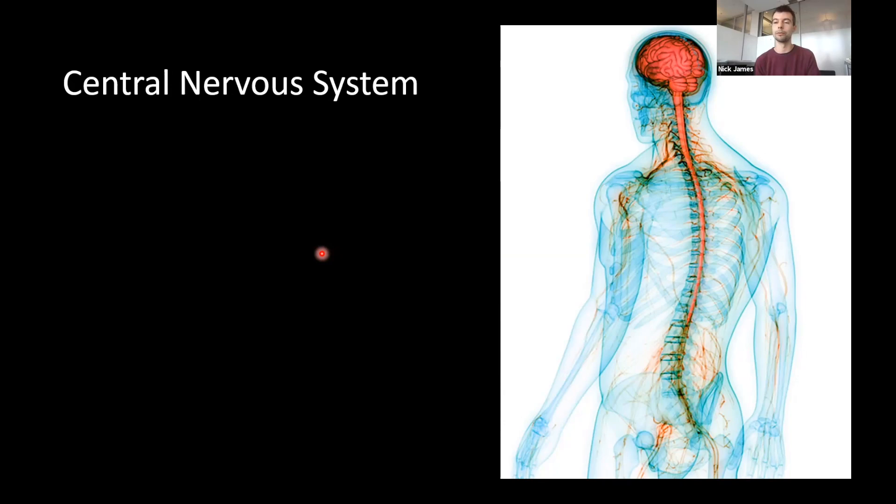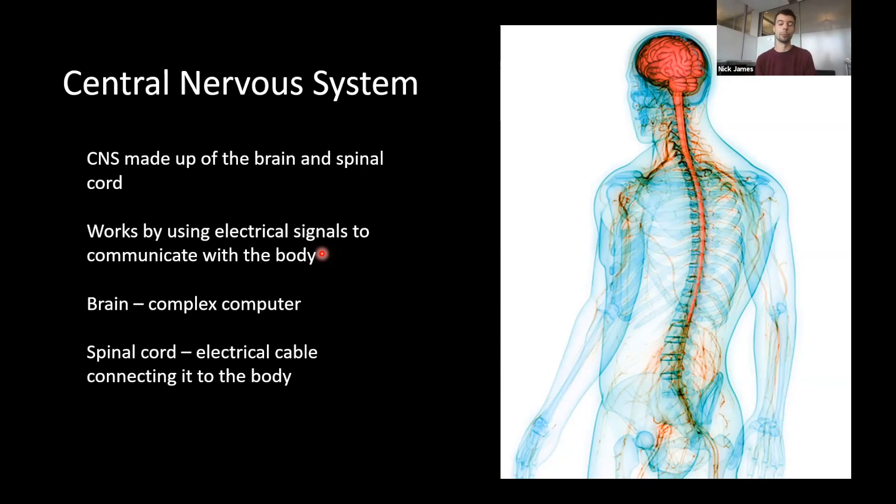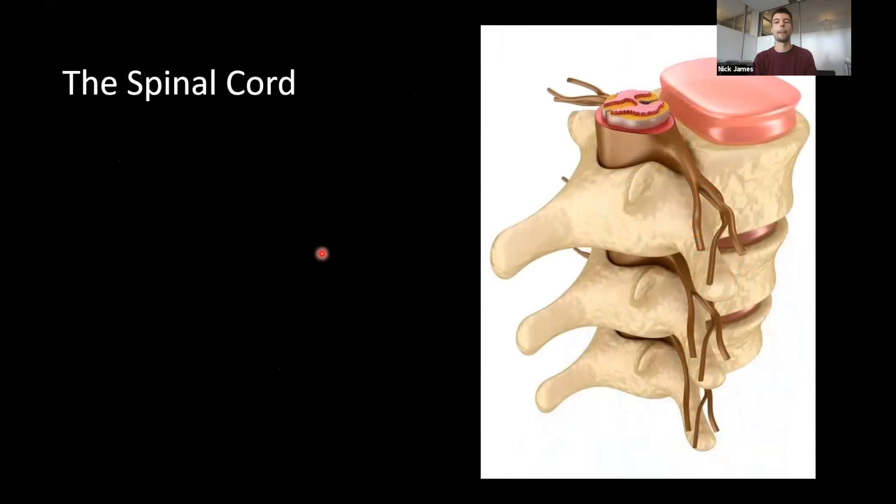The central nervous system is made up of the brain and spinal cord. It works by sending electrical signals to communicate with all of the rest of the body. The brain can be thought of as a complex computer where all high-powered processing happens, and the spinal cord is like a thick electrical cable sending signals from the brain to the rest of the body and back — the brain tells the body to move, and sensations travel back through the spinal cord up to the brain.